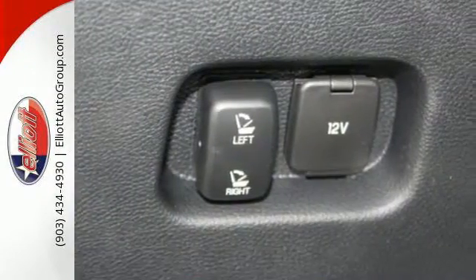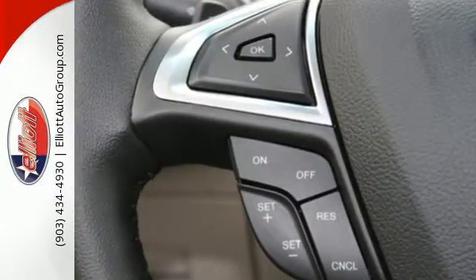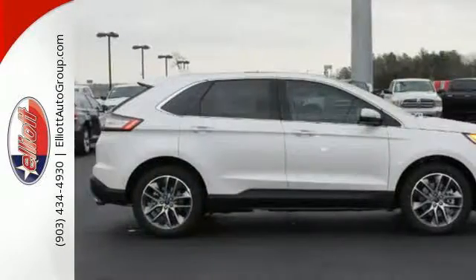Everything is easy in this Edge, from intelligent access with push-button start to the rear-view camera. Just hop in and go, and control your technology without taking your eyes off the road through SYNC.